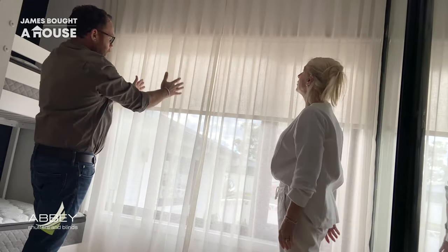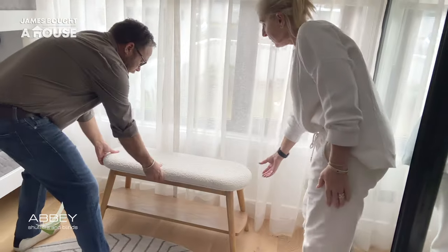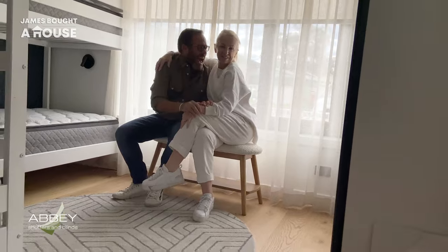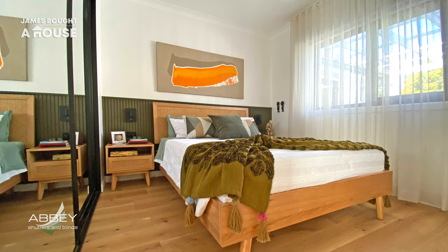The curtains and blinds add that final soft layer. Combined with our furniture and artwork, they create the personality in the room. And they help complete our space and transform our home into that Palm Springs look that I was after.